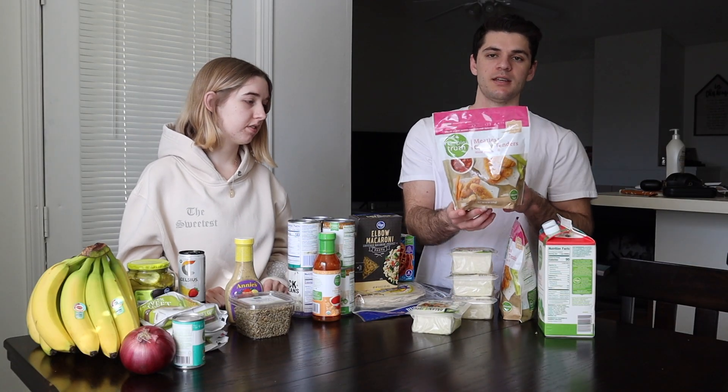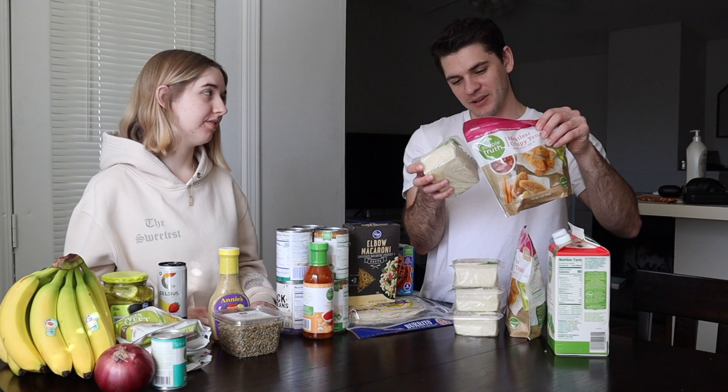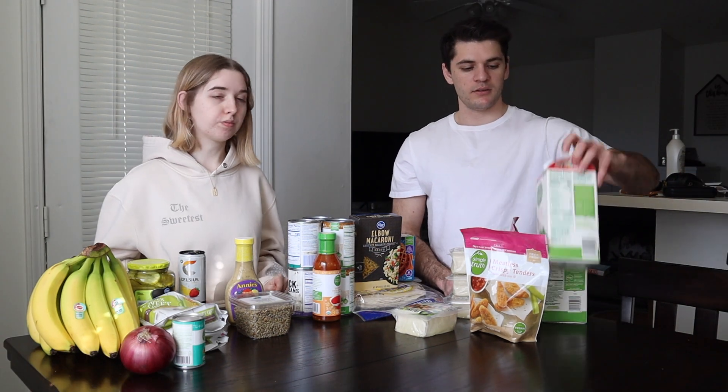Next we got the meatless crispy tenders by Simple Truth. This has four servings per container, the serving size is four tenders, and you get 14 grams of protein per serving — same as the tofu. We got two of those this time; we usually get one but we're going to be eating that a lot this week. We always get tofu and we always get some type of mock meat.